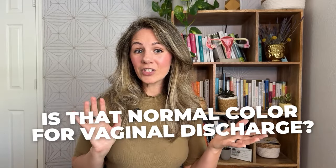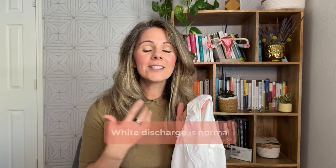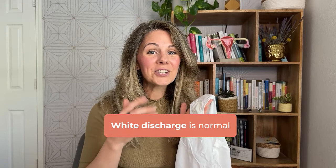There are a lot of different types of vaginal discharge. Some types are to be expected, while some may signal a serious health concern. Let's play a game: is that a normal color for vaginal discharge? We're going to look at five different colors. The first color on the color wheel is shades of white. Is white a normal color for vaginal discharge?